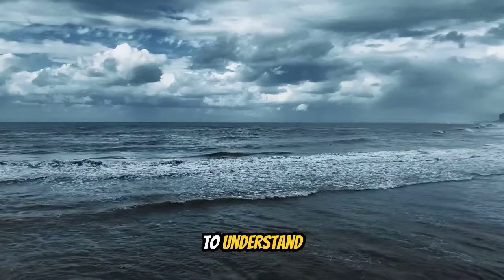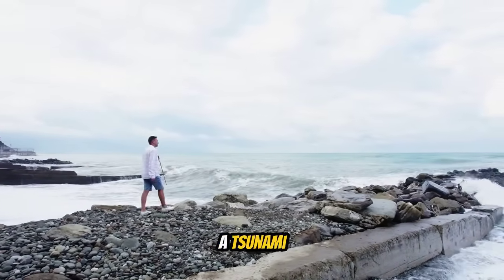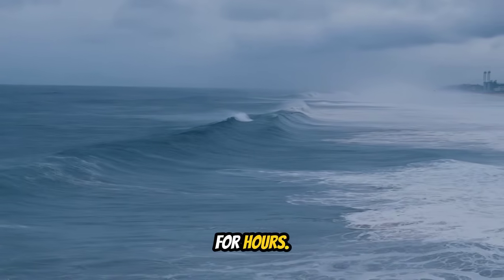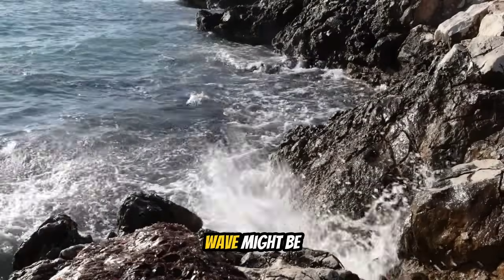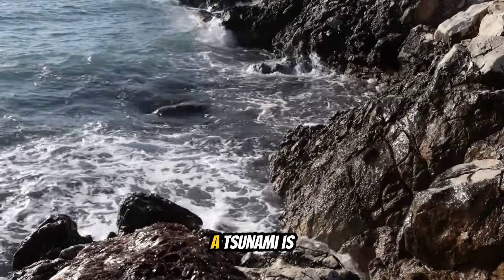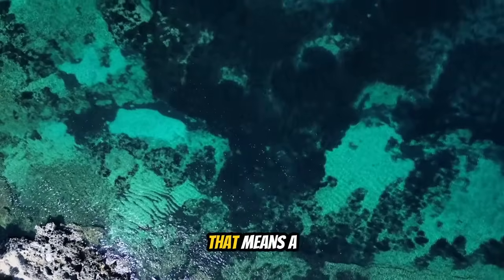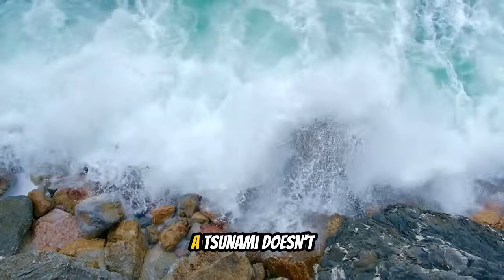Before we talk about what to do during a tsunami, you need to understand what a tsunami actually is — because it's not what most people think. A tsunami is not a single wave; it's a series of waves, sometimes 10 or more, that can continue for hours. The first wave is often not the biggest — the second, third, or fourth wave might be larger and more destructive. A tsunami is caused by the displacement of the entire water column from the surface to the ocean floor.